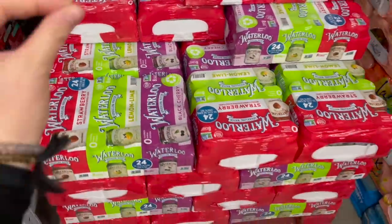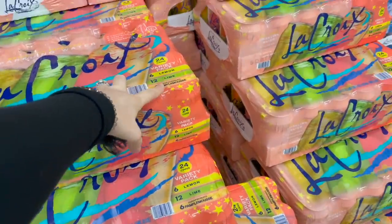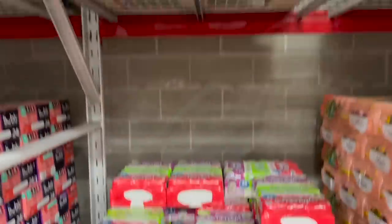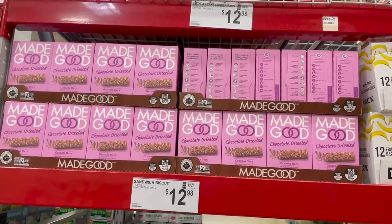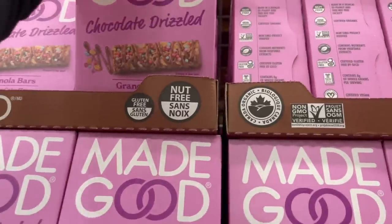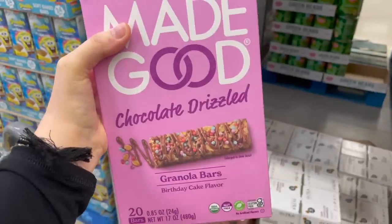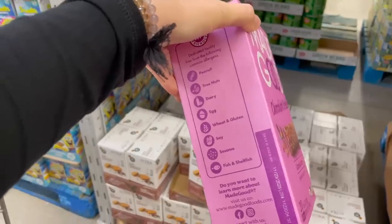I'm a little bummed — they usually have Spindrift here but they don't have it anymore. Your choices are Bubbly with strawberry, blackberry, and cherry; Waterloo — which is what I'm going for — with strawberry, lemon lime, and black cherry; or La Croix in lemon lime, grapefruit, guava, beach plum, and black raspberry. I'm going for the Waterloo, which is $9.48 for a 24-pack. Also, I told you I'd let you know how those chocolate drizzled granola bars were — they were so good! Birthday cake flavor too. $12.98 and I'm surprised they're all still here at limited time only. My kids loved these and they're free from all those allergens.